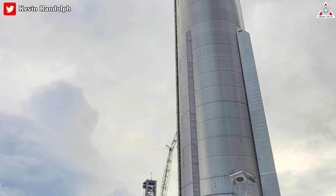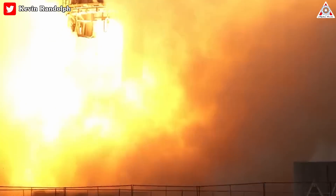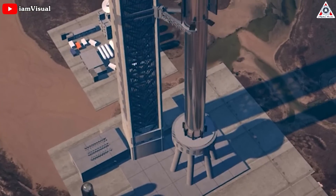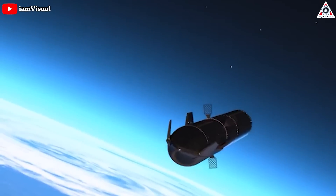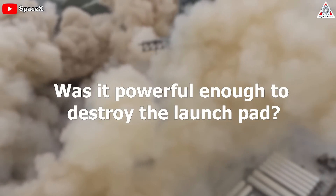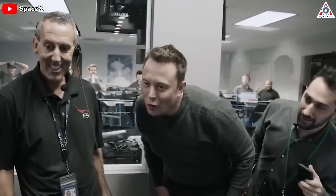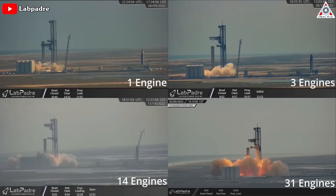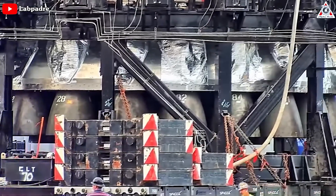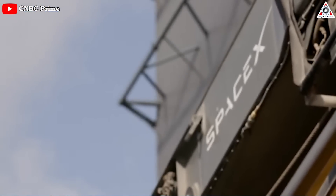SpaceX's towering Super Heavy booster, one half of the company's Starship rocket system, briefly roared to life on Thursday in a full-duration 33-engine static fire test that will put the behemoth moon and Mars vehicle closer to its first orbital flight as soon as March. How did the test go? Was it powerful enough to destroy the launch pad? Is it ready for orbital flight, and how did Elon Musk and NASA react? All this and more in today's episode, as we talk about SpaceX's big milestone of Booster 7 static firing 31 engines.